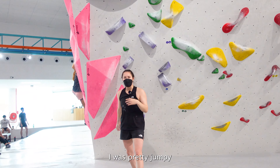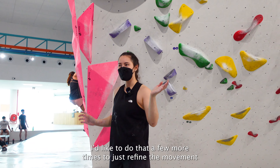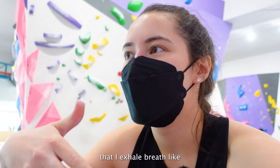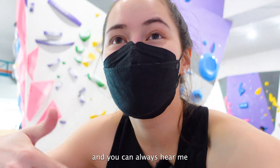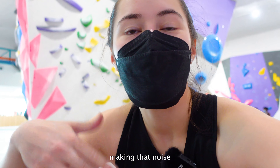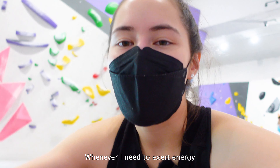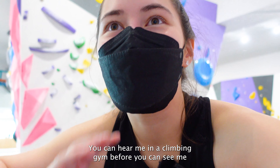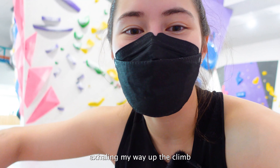I was pretty jumpy. I think I was kind of just moving based on instinct. I'd like to do that a few more times to just refine the movement. I notice — and people always tell me — that I exhale breath a lot and you can always hear me. I'm the only one in the climbing gym making that noise and I've carried it over from Muay Thai. Whenever I need to exert energy I just go — you can hear me in a climbing gym before you can see me because I'm the one who's just exhaling my way up the climb.